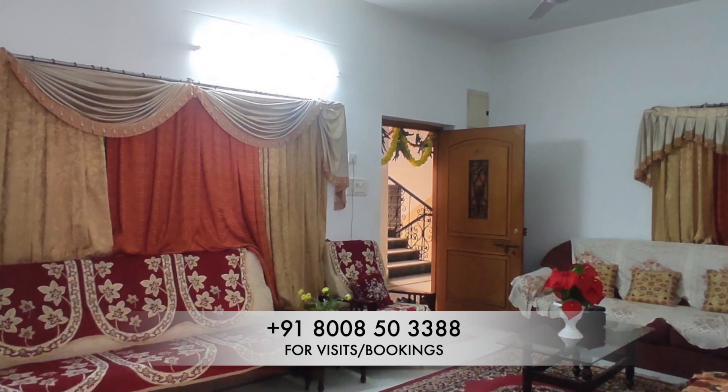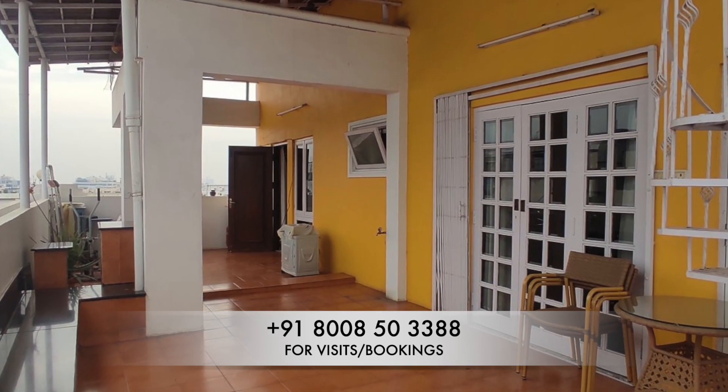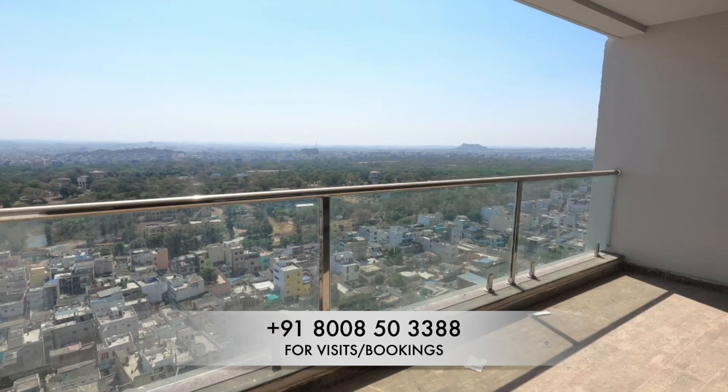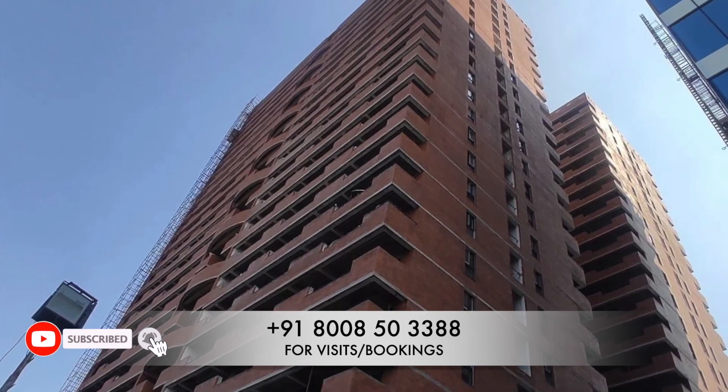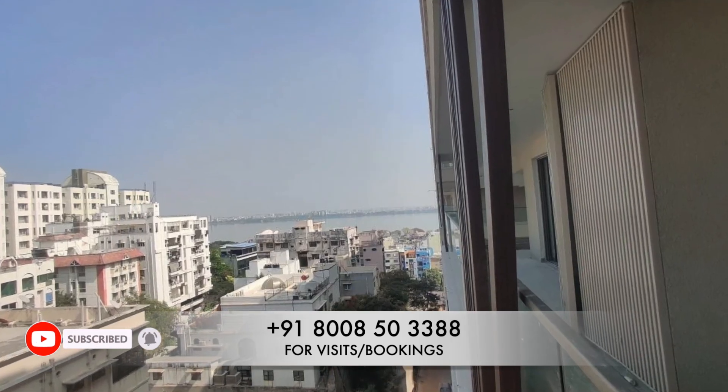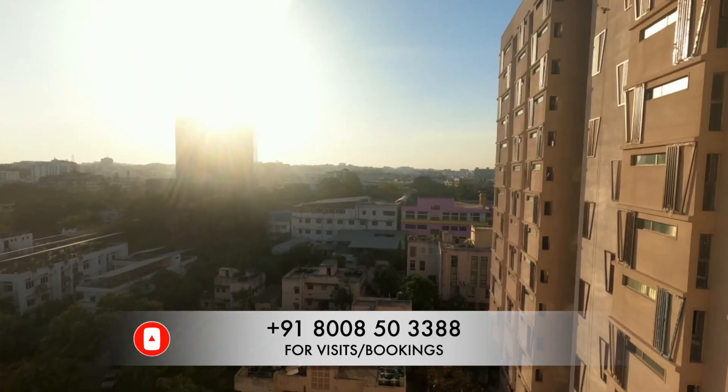So that was our top 10 best apartments to purchase in central Hyderabad. If you enjoyed this video, make sure to share it with others, give us a like, and subscribe to our channel for more such content. Thank you — we will see you in the next video. Until then, take care and bye-bye.